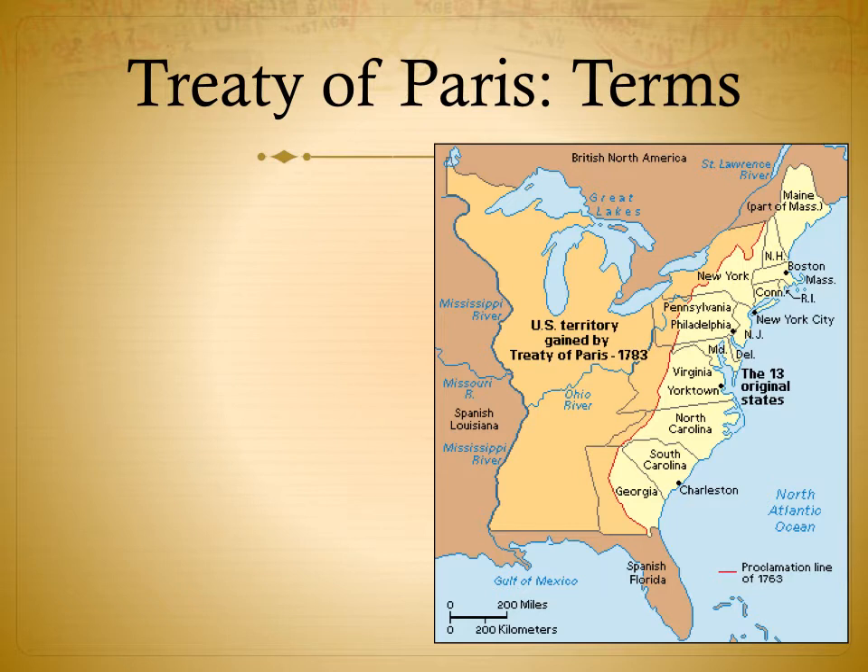The terms of the Treaty of Paris: if you look at this map, you can see the original 13 states, which are the same as the original 13 colonies. You can also see the US territory we gained thanks to the Treaty of Paris, which was originally French and British land that became US territory. France recognized the colonies as independent, giving the new United States legitimacy. Land from the Atlantic coast west to the Mississippi River and from the Great Lakes south to Florida was granted to the United States — a big chunk of land.